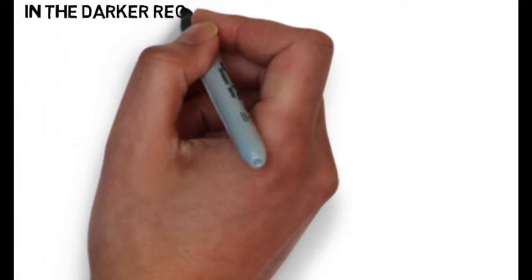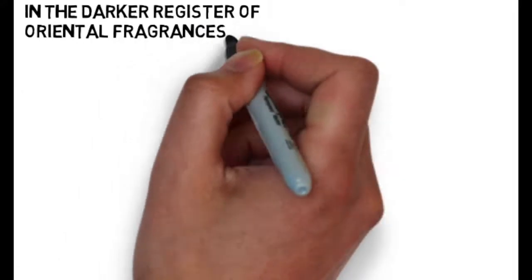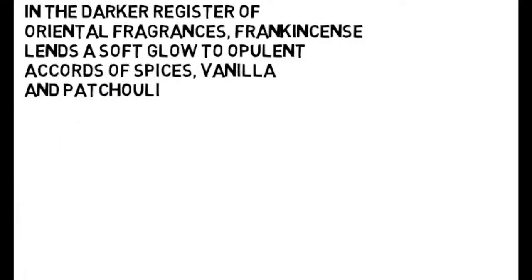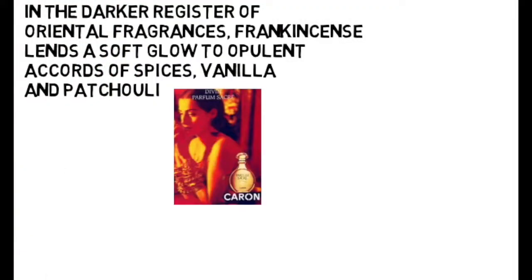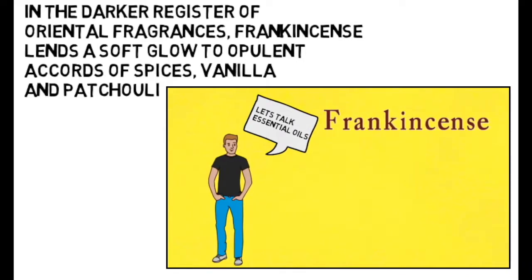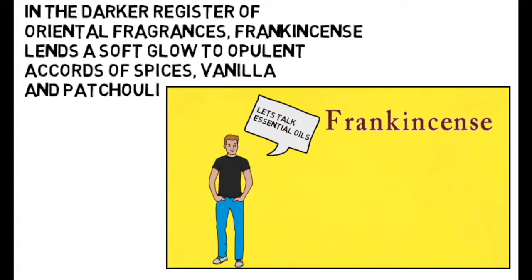In darker oriental fragrances, frankincense oil lends a soft glow when blended with things like vanilla and patchouli. Well, that just ends this short introduction into frankincense. I hope you all have a great day, and I'll see you in my next video — and as always, please subscribe.